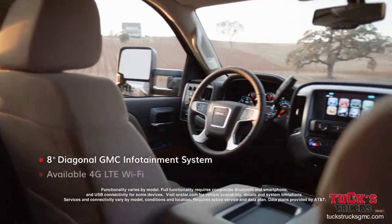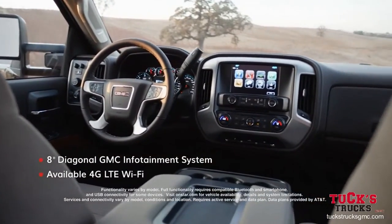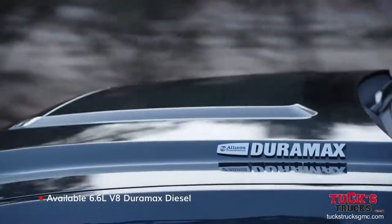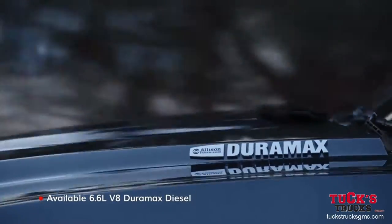Inside, you'll find a cabin just as well equipped as the outside. Plus, all Sierra HD trims can be upgraded to include the legendary Duramax diesel.